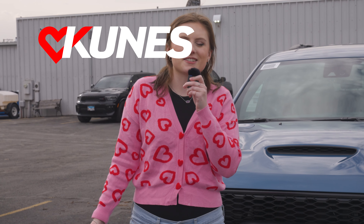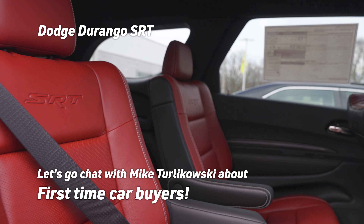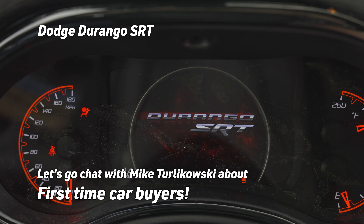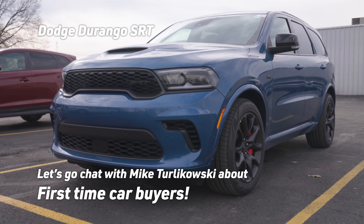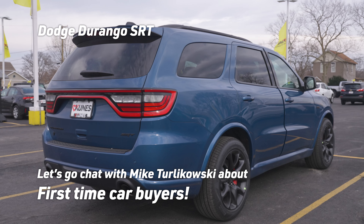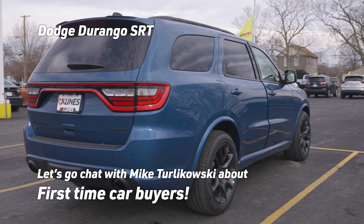Hi everybody, this is Cassie Gould and welcome to CUNA's Car Convos. This is our first-time car buyer series and today we're handling all things in sales with Mike Chi driving the sick Dodge Durango. All right Mike, thanks for letting me pick your brain. So why don't you introduce yourself? I know you're a sales manager, but what led you to that position? My name is Mike T. I'm the general manager at the CUNA's Oregon Pricer store.